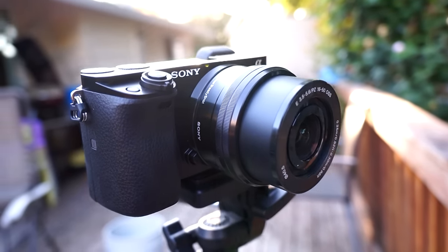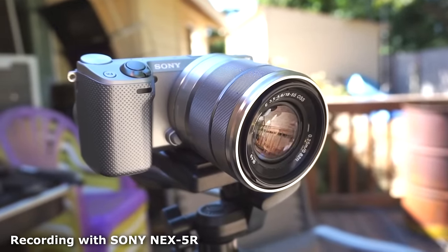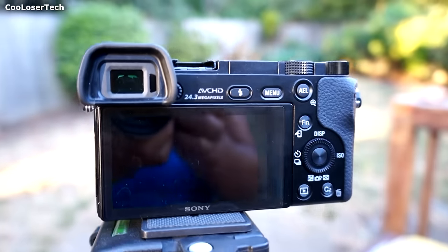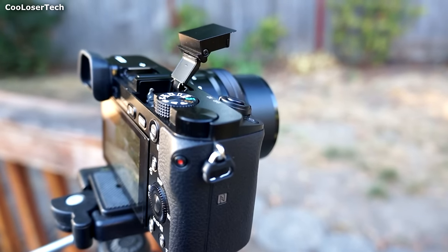Hey guys, you're about to watch the Sony Alpha A6000. I love this camera. I personally have the NEX 5R and I love that one — it's been hard to replace. I tested a Canon 70D and it was really good, but it wasn't that much better since that one cost around $1,500. During this video you can pick up an A6000 for around $800.